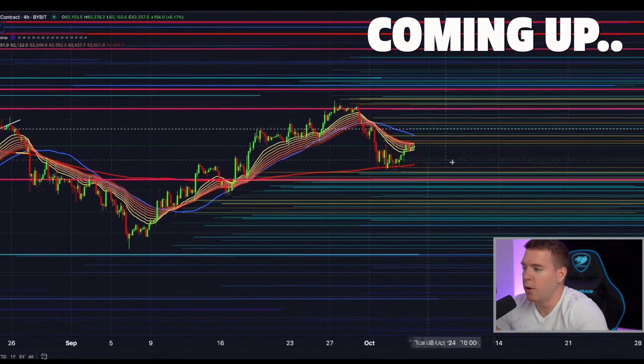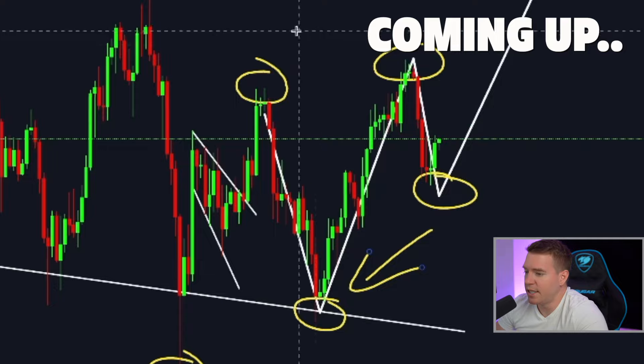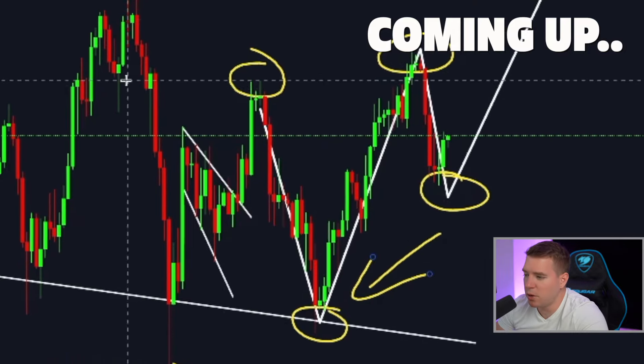Bullish developments on the liquidation levels. Same like on Bitcoin, we see here a rounding bottom. The market structure overall is about to flip here. Bitcoin has finally confirmed a new established uptrend and I will show you today what we can expect from that.